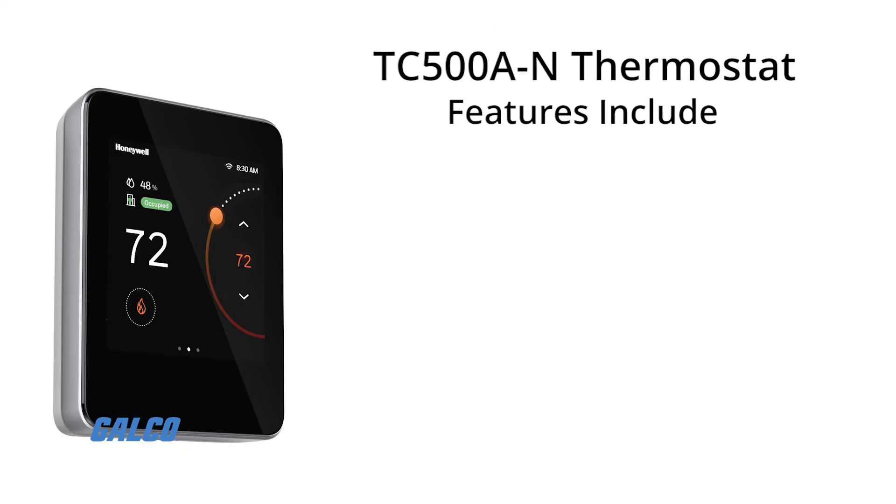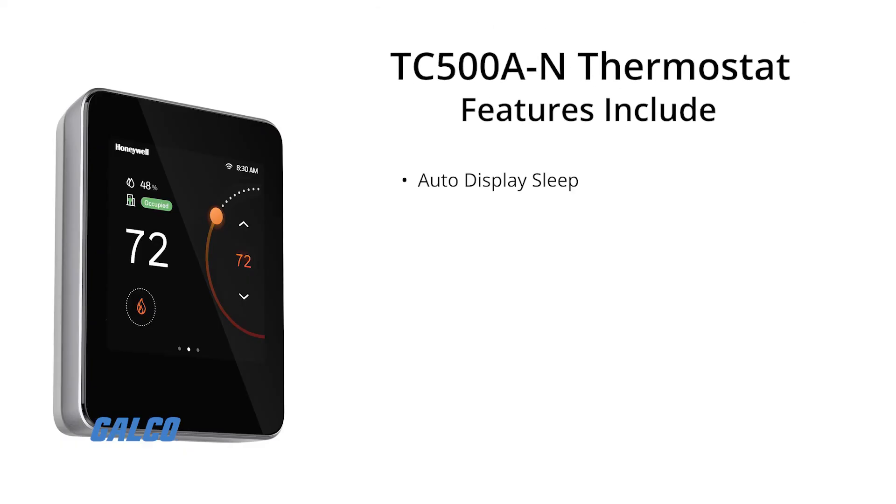Other features include auto display sleep with LED indication of operational status of the thermostat when there is no user activity and the display is in sleep mode, as well as humidification and dehumidification options.